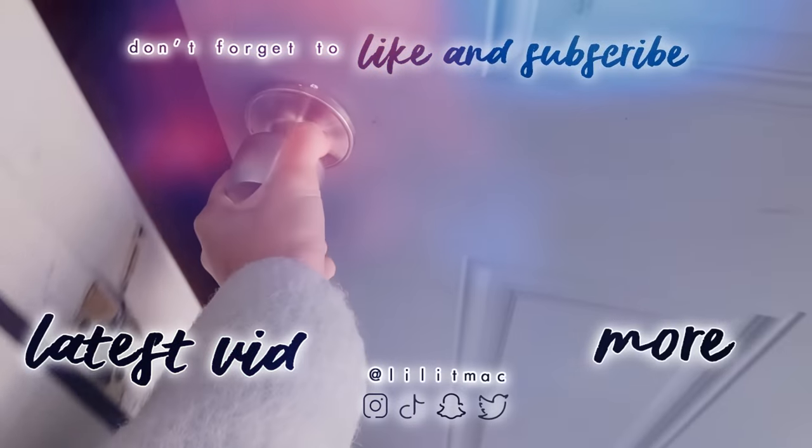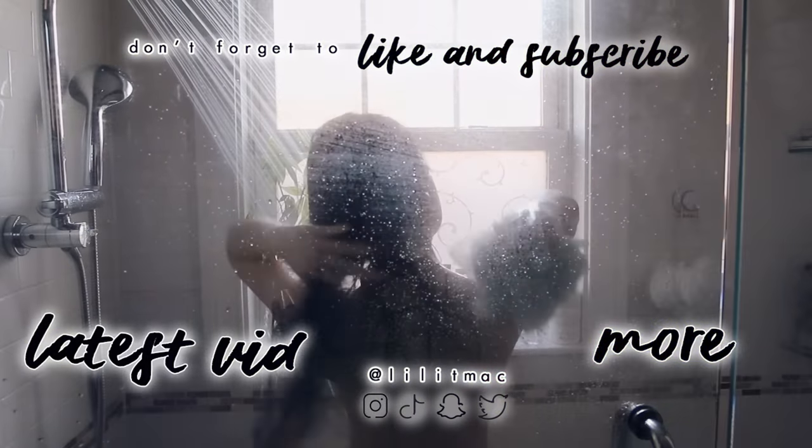That's all I have for you today. Share any personal stories or questions that you have below, and I will see you next Thursday. Pinky swear.